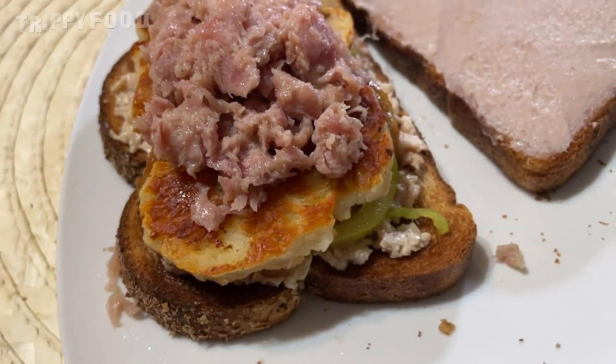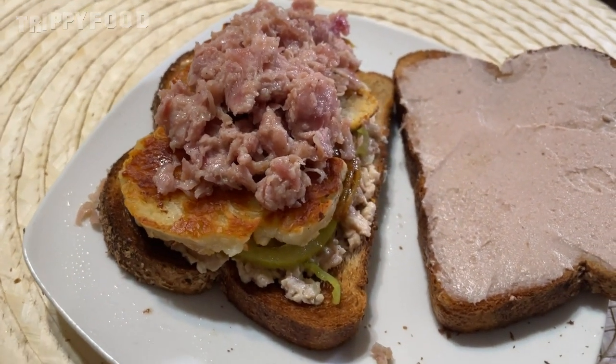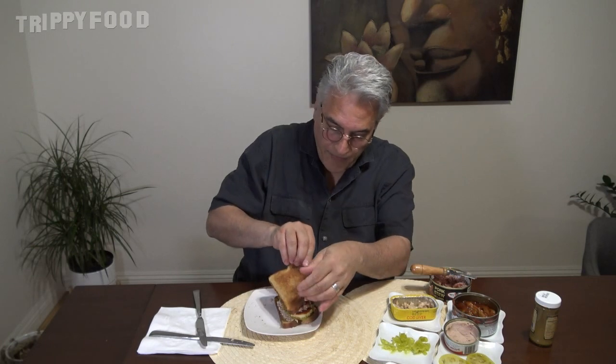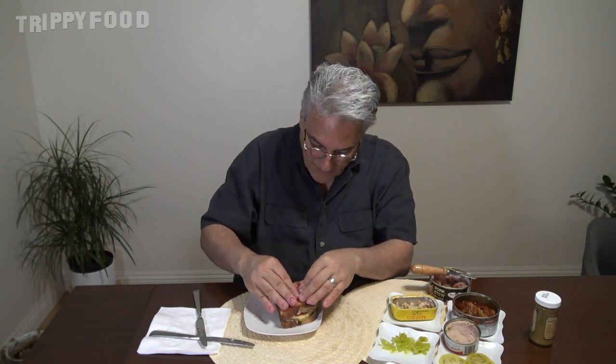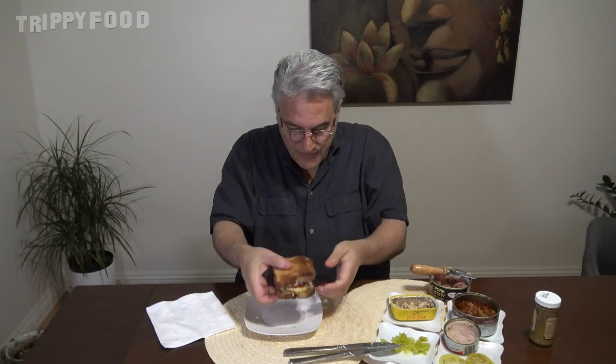I'm going to go out on a limb here and say this is probably going to be really good, but we'll see. Let's top that off. I could cut that in half so you could see the cross section, but I don't want to do that because I want this to stay together — there are a lot of wet and loose things in there. That's a nice looking sandwich right there.